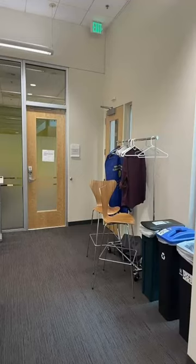At the very back of the Commons is a meditation room. If you would like access to this room, please contact the Dean for Students.